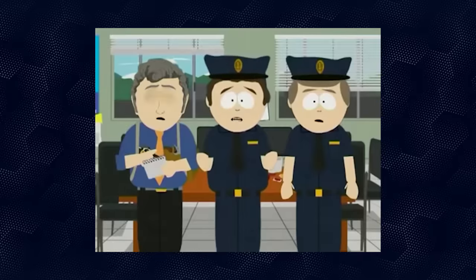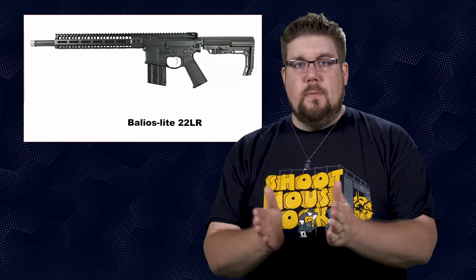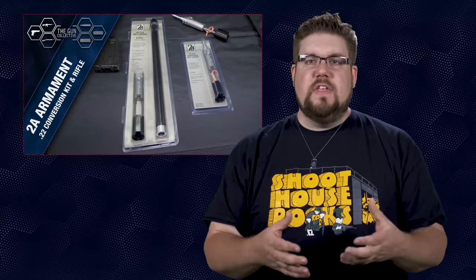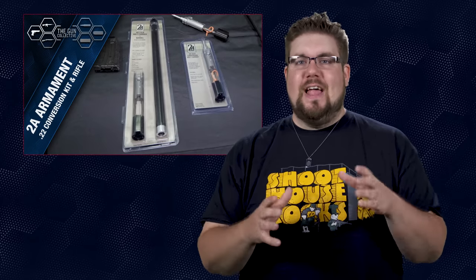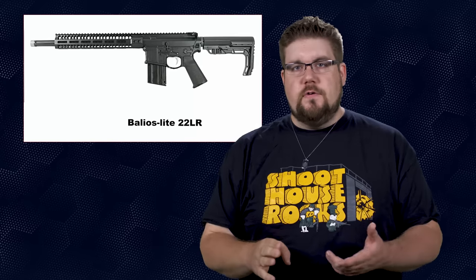And in new guns news, 2A Armament, makers of some of the lightest ARs on the market, have just released a couple of new 22 long rifle variants of those same rifles. Both the Ballios Lite and the Athon tipped the scales at a little over 3.5 pounds. We handled these things at SHOT Show this past year and I'm telling you right now, it feels like an airsoft gun.